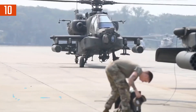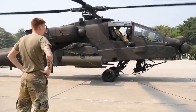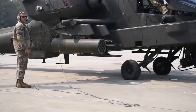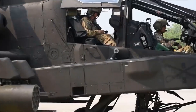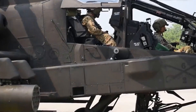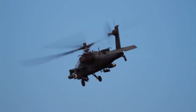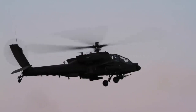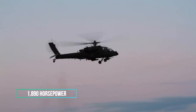Strap in and gear up for the AH-64D Apache Longbow, the ultimate powerhouse in the sky that's been defining attack helicopter performance for decades. Revered for its formidable capabilities and technological prowess, the Apache Longbow is a favorite among military aviators around the globe. The heart of this beast is powered by two GE T700-GE701C engines, each delivering an impressive 1,890 horsepower.